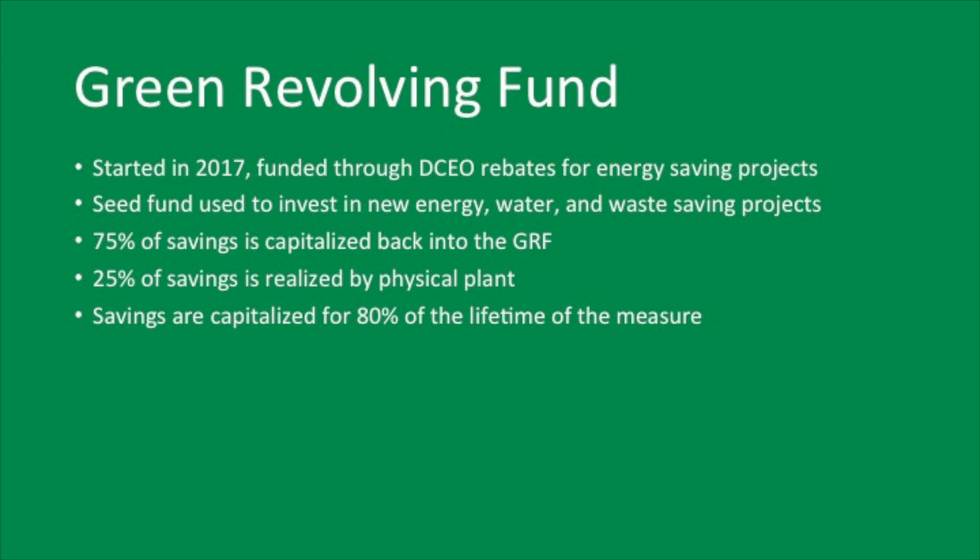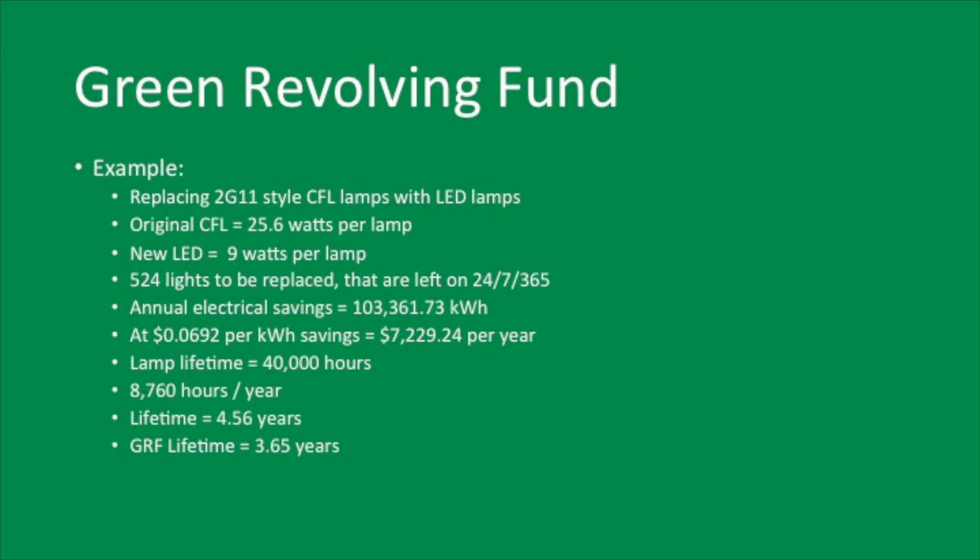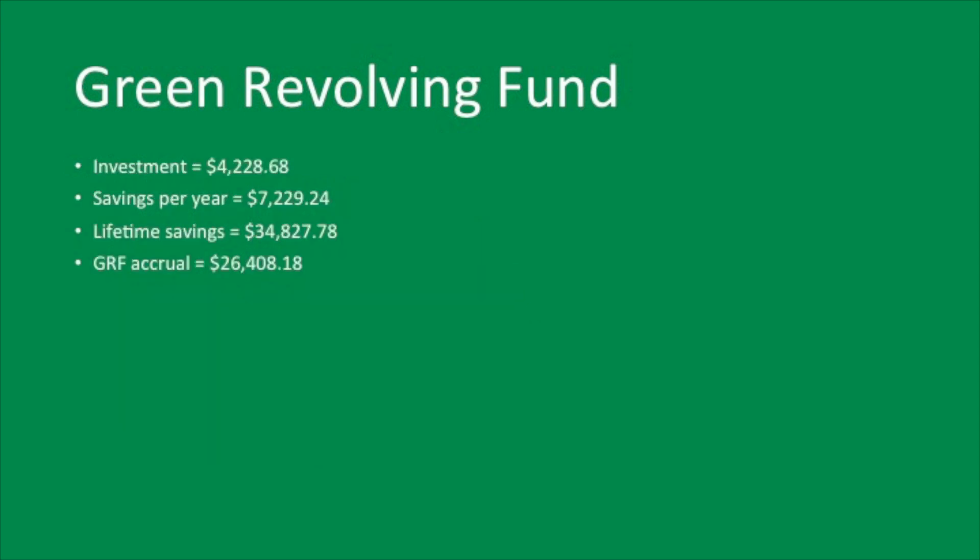75% of our savings are capitalized back into the fund and 25% of savings is kept with the physical plant. Savings are counted for 80% of the lifetime of the measure. For example, we're replacing 2G11 CFL lamps — the little square white fixtures you see in the stairwells. The original is 25.5 watts, the replacement is 9 watts, and there are 524 lights to be replaced. Annual electric savings are 100,000 kilowatt-hours, about $7,000 per year. Our investment is $4,000, and over the bulb lifetime we save $34,000 — so $26,000 goes back into the GRF fund to be reinvested into new savings projects.